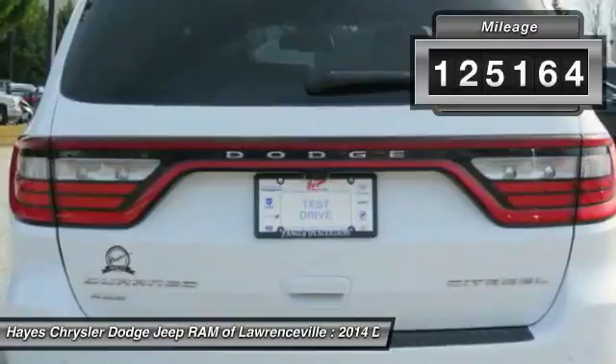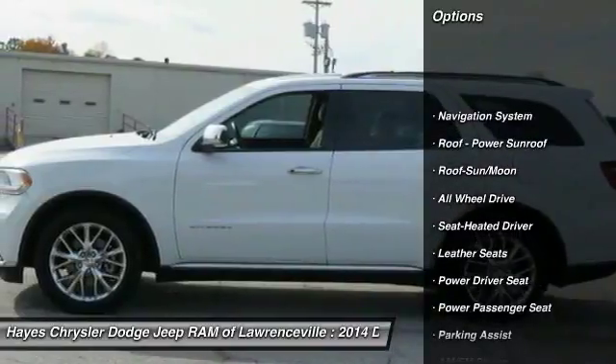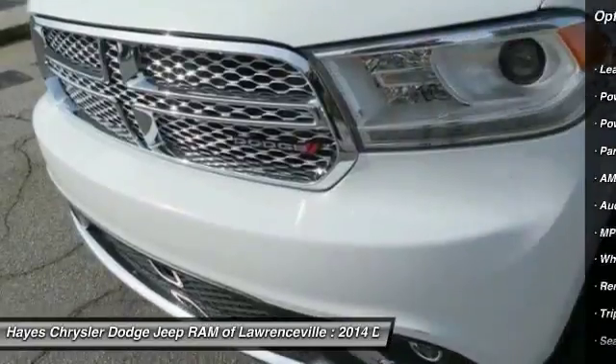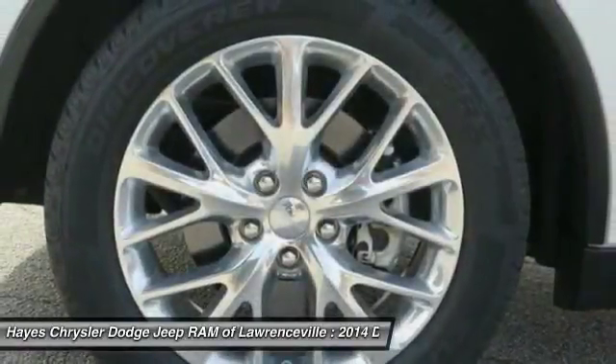This vehicle has less than 130,000 miles. Here are some of this vehicle's great options: navigation system, anti-lock braking system, all-wheel drive, quad seating, power passenger seat, traction control, moonroof, air conditioning, HomeLink garage door opener, and power steering.